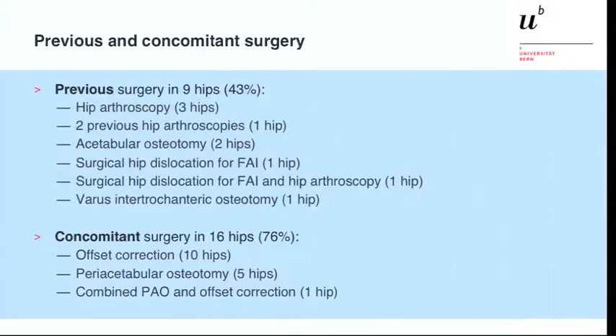We reviewed patients who had previous surgery — these were 9 hips, representing 43% of our study group. They had hip arthroscopies, acetabular osteotomies, several surgical hip dislocations, and one patient had a varus intertrochanteric osteotomy. Concomitant surgery included offset correction in 10 hips, periacetabular osteotomy in 5 hips, and combined periacetabular osteotomy with offset correction in one hip.